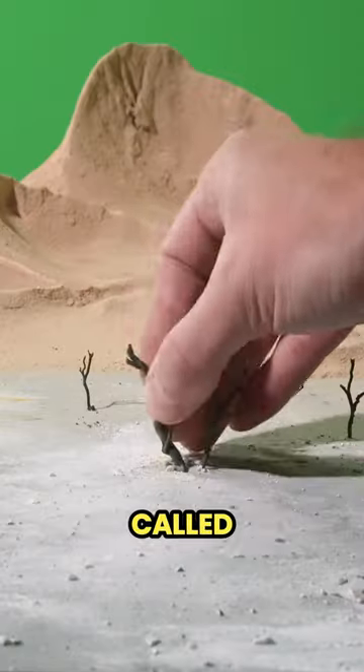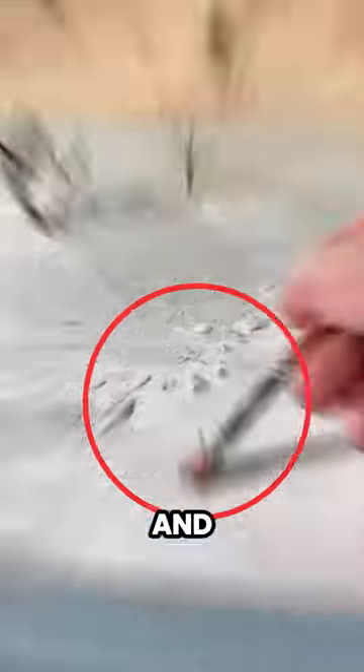This is how real movie scenes are made — it's called professional miniature model making, and it looks incredibly realistic.